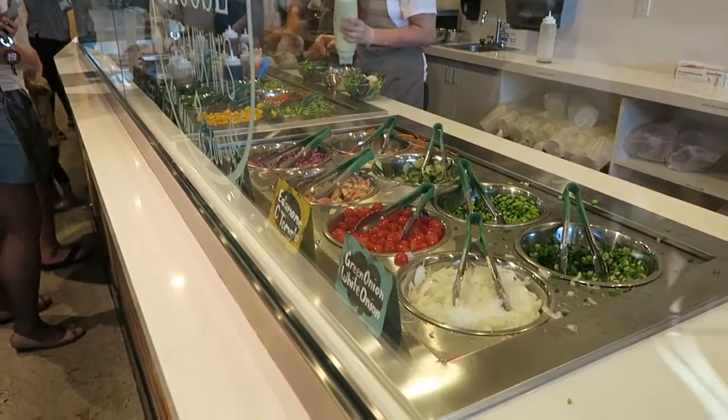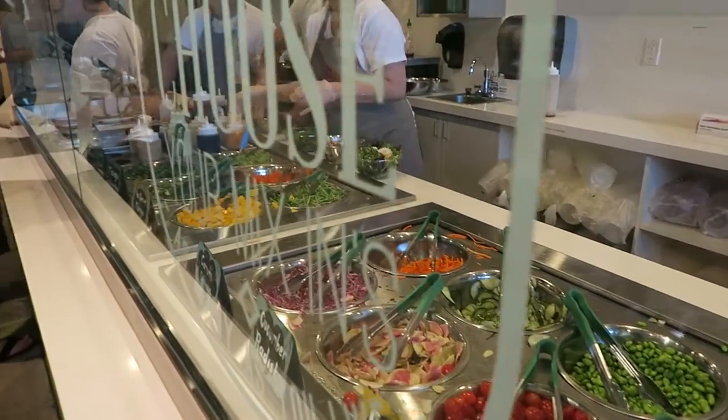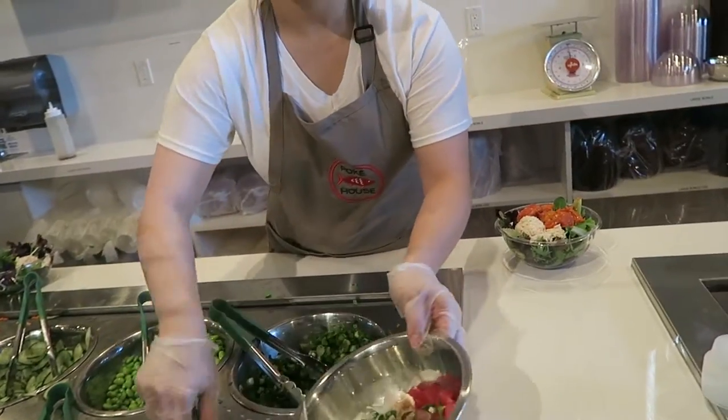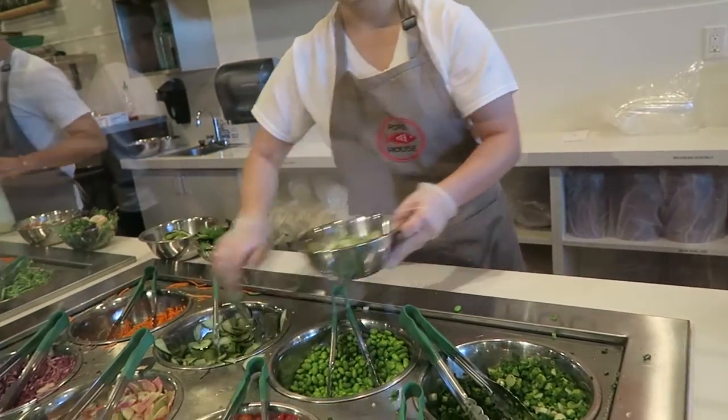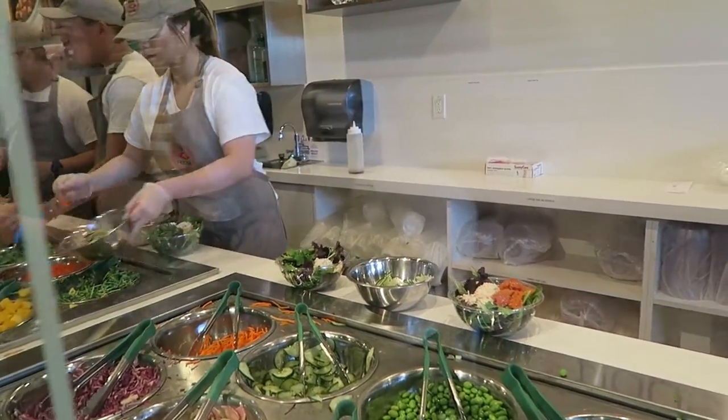The next step is to mix in. Usually between watermelon radish, edamame, masago, mixed carrots, clover sprouts, jalapeños, mango, cucumbers, grape tomatoes, and white and green onions.